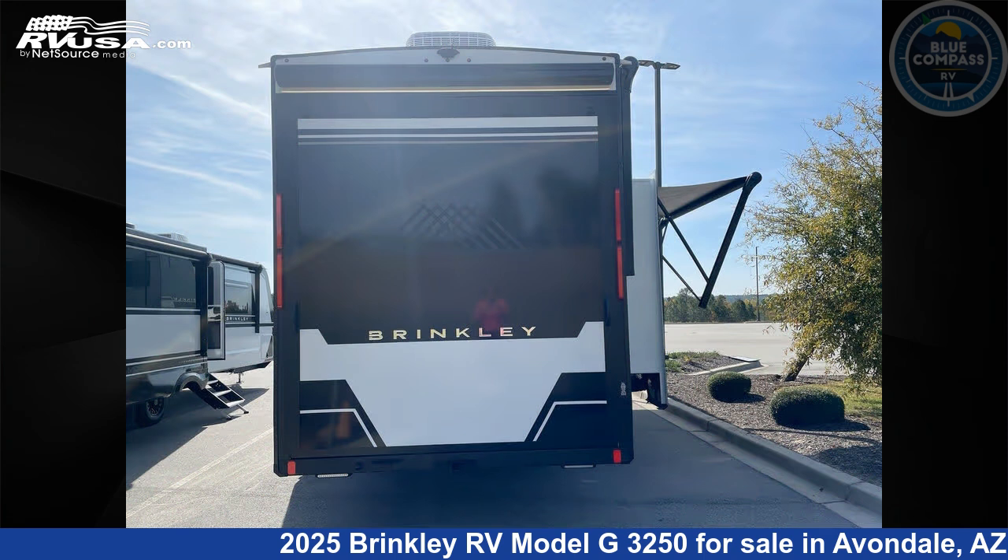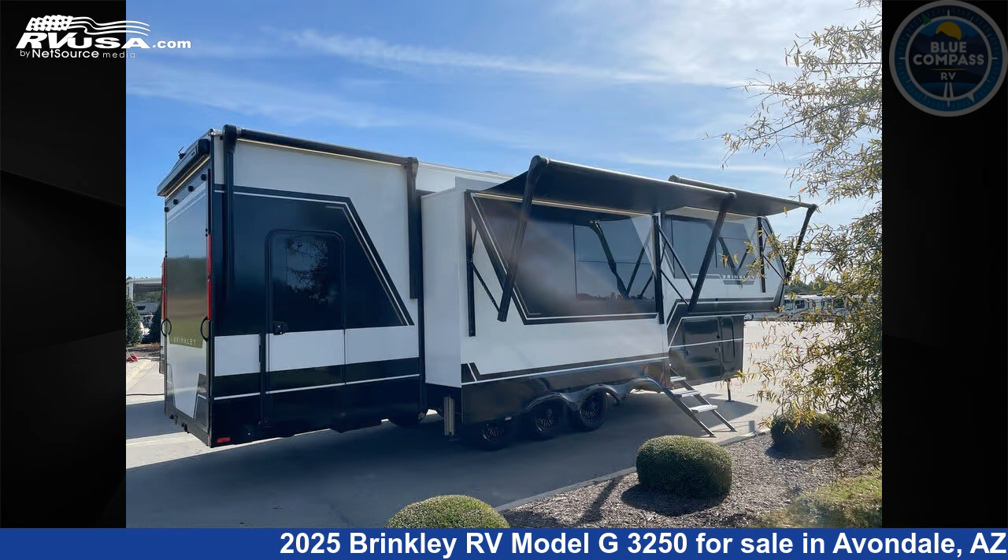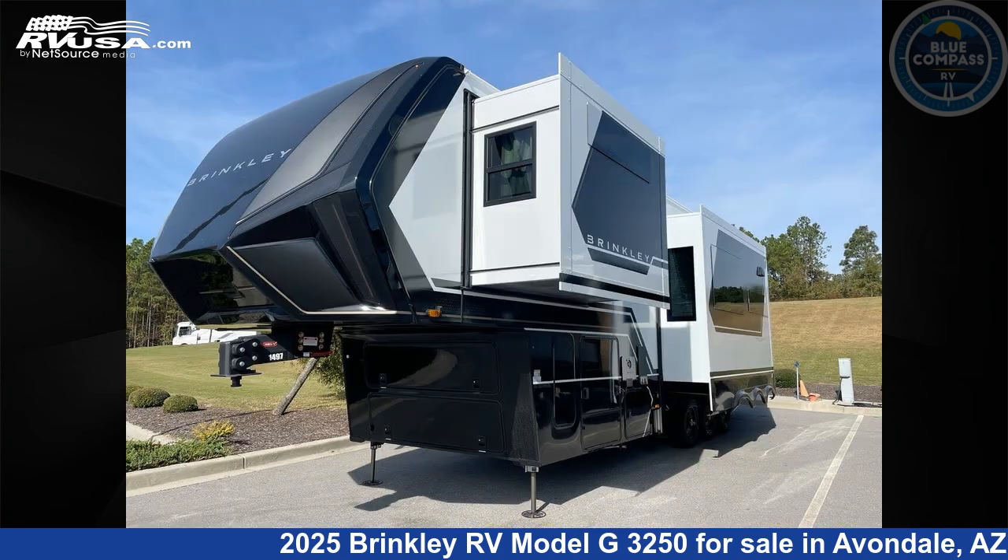This new Brinkley RV is 37 feet 0 inches in length and features sleeps 9, slide out, and 150 gallons fresh water capacity.